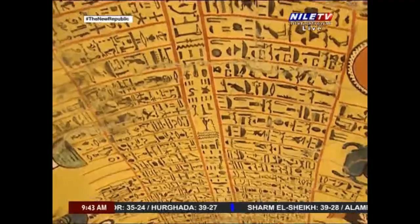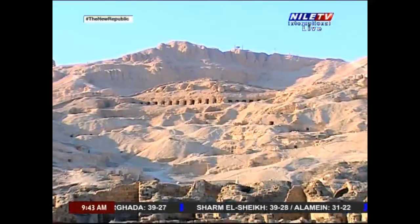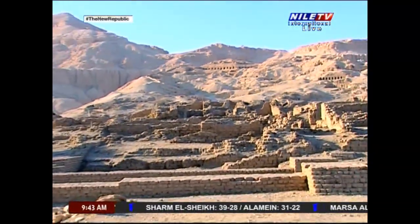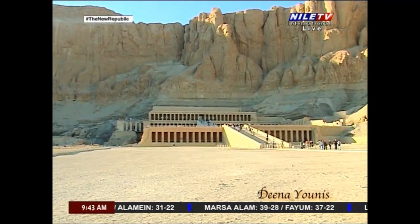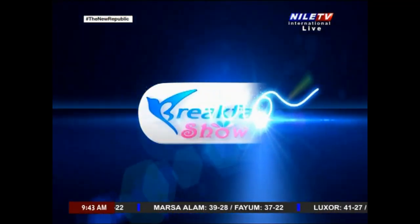Welcome back. El Karnak is great. Abu Simbel is wonderful. But our temples and monuments are scattered all over Egypt, and it's not only Luxor and Aswan.